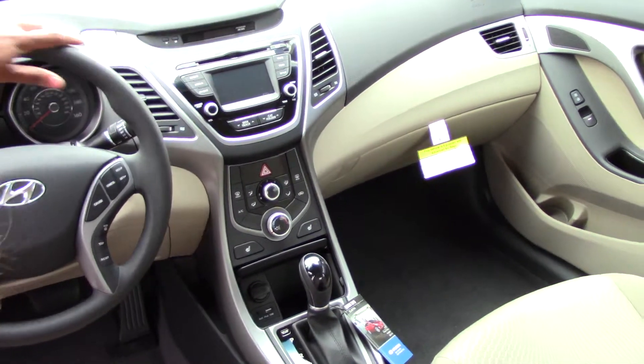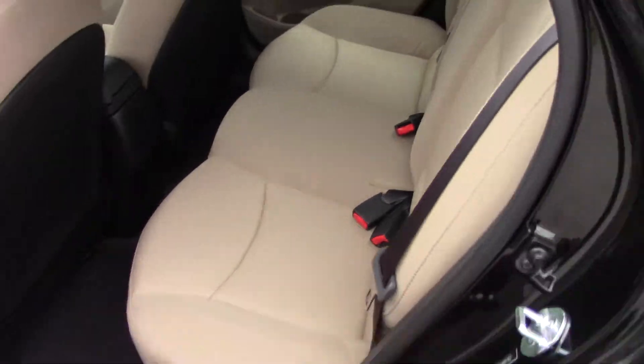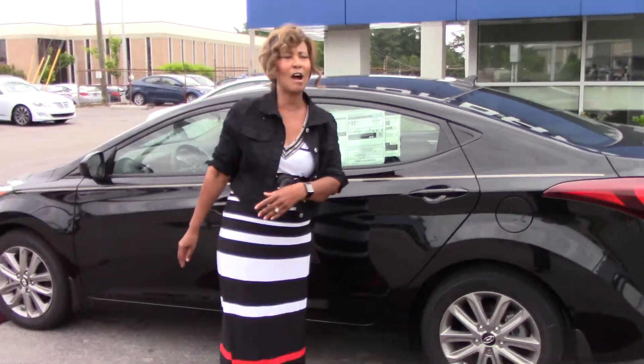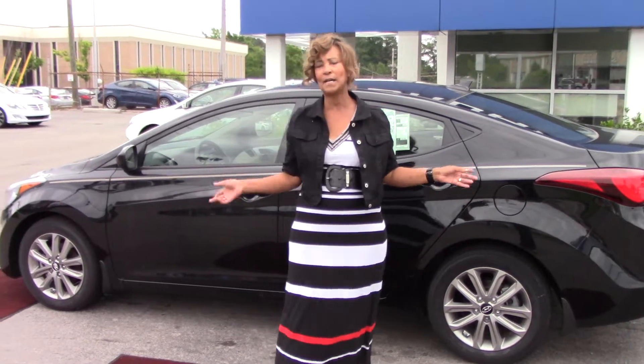This is a wonderful little vehicle. Great gas mileage — 28 in the city, 38 on the highway, and if you drive with your eco on it may be even better than that.